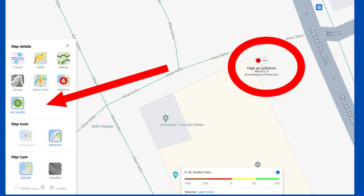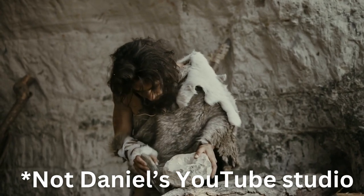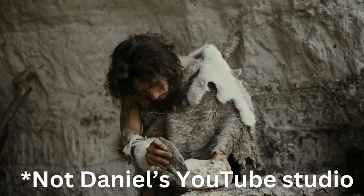Now the map will be overlaid with the IL air quality index, which ranges from 100 to minus 400. It's possible that this integration happened a long time ago and I've just been living under a rock, but as an asthmatic living in Israel, I thought I'd draw attention to the fact that it exists.